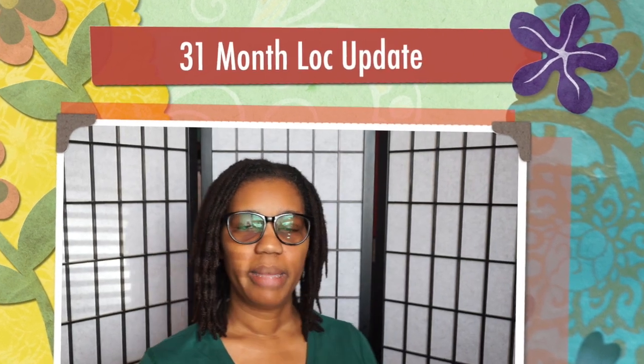Hi everybody, it's lemon natural me and I'm here to do my 31-month lock update. Nothing really has changed about my hair except the length is growing — I see the growth has taken off. My hair is at collarbone length and I'm pretty happy about it.